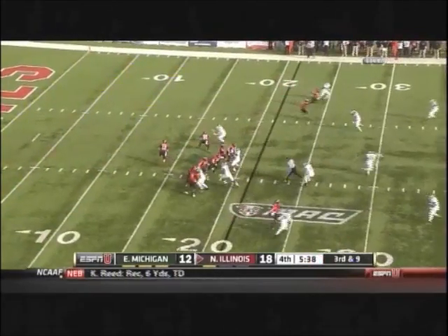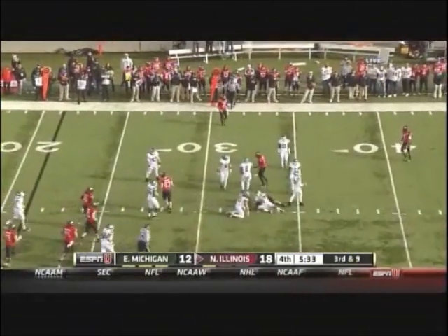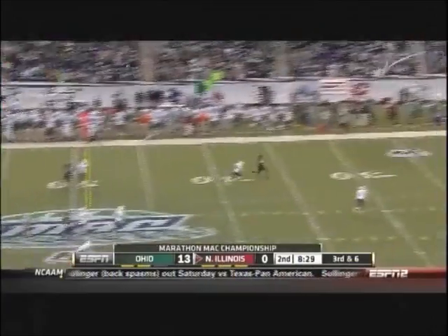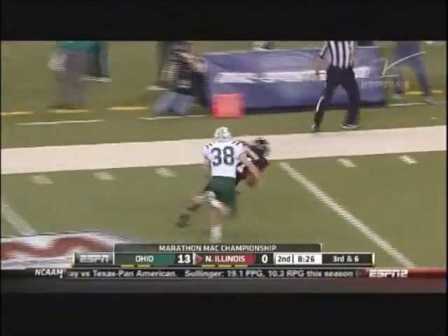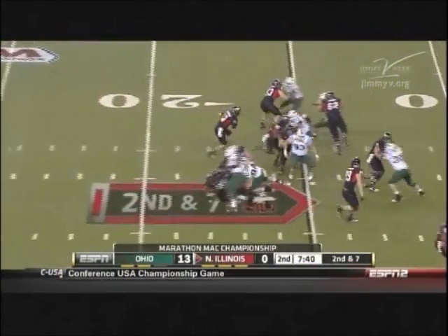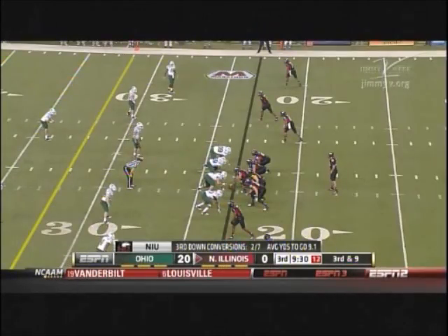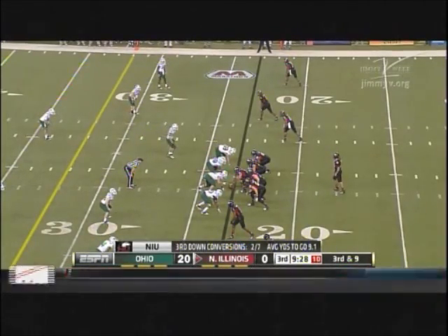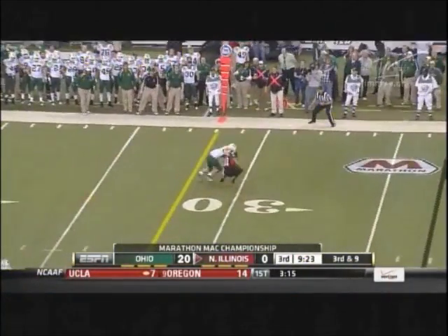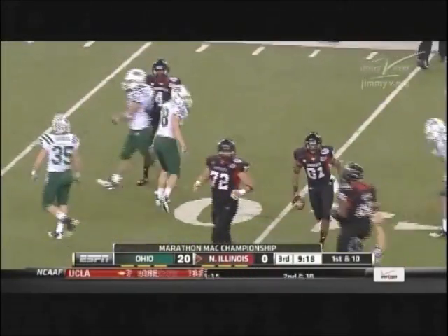Third down right now. Harnisch has an opening, Harnisch gets the first down. Going to take a shot downfield — able to connect. Harnisch again, scoots inside the ten and inside the five. Third and nine now for Harnisch and Northern Illinois. Going up high for it, getting more than just the first down — it's Nathan Palmer, and boy did they need that.